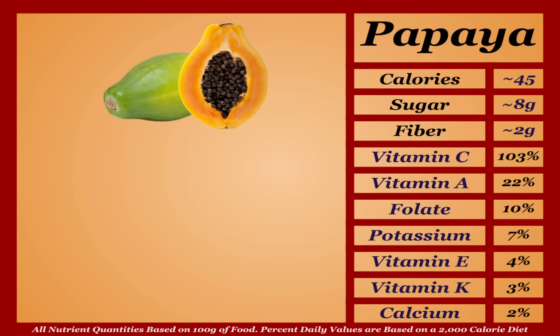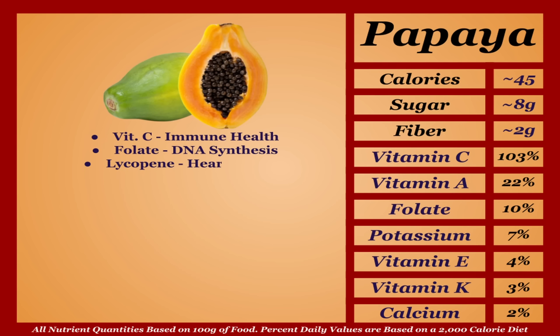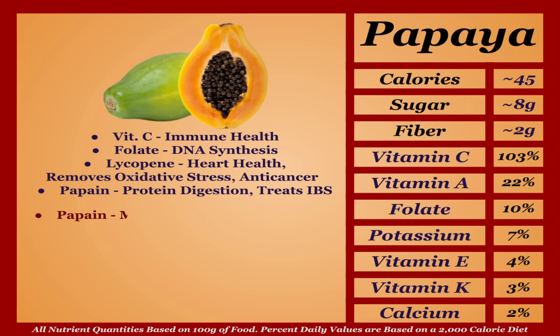Papayas are a lower-calorie fruit with an impressive micronutrient profile. They're a great source of vitamin C and a good source of folate and carotenoids, most notably lycopene, which improves heart health, removes oxidative stress, and acts as an anti-cancer. Papayas also contain the enzyme papain, which aids protein digestion and IBS treatment. Papain has been shown to potentially cause throat, esophagus, or stomach irritation, but in terms of nutrition, papayas are a notch above most — I'm putting them in the A tier.